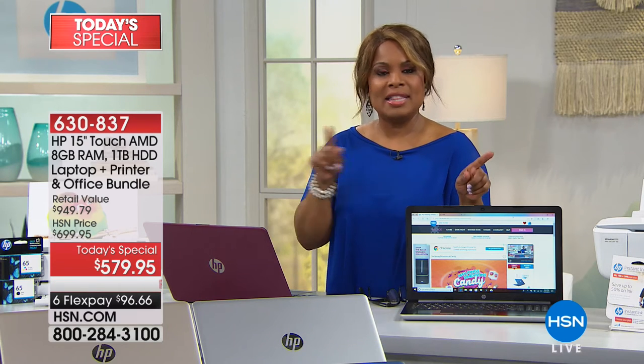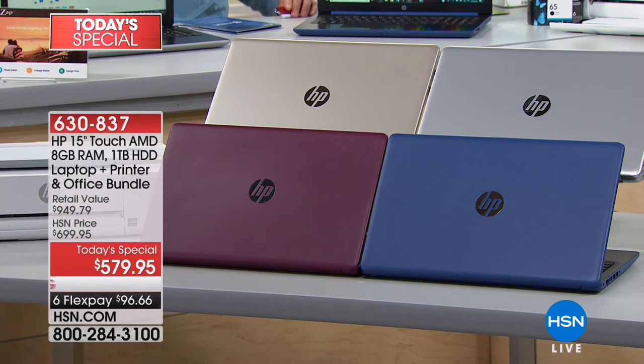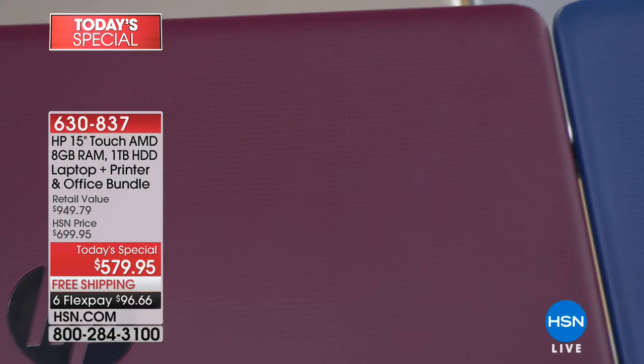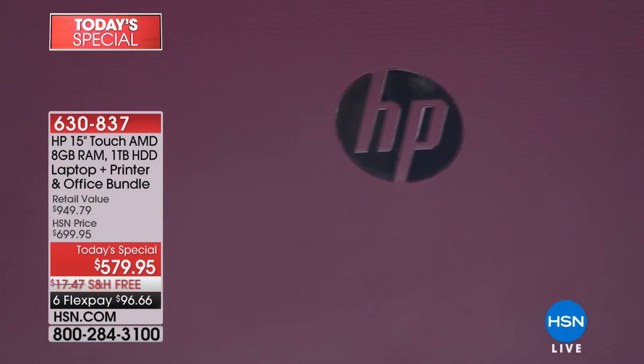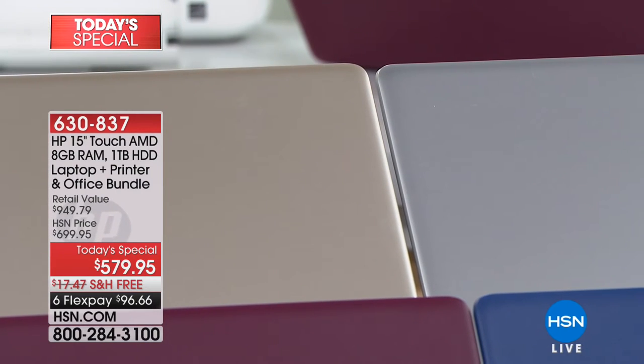With flex pay, you get your computer shipped at the same time as the person who pays the full amount — no waiting, it's shipped right away. What color would you like? Merlot — we're calling it burgundy — is my favorite because it's so uniquely beautiful. We also have blue, silver, and gold — four really beautiful choices. Reminding everybody of the savings: you're looking at savings of more than $100 on this today.